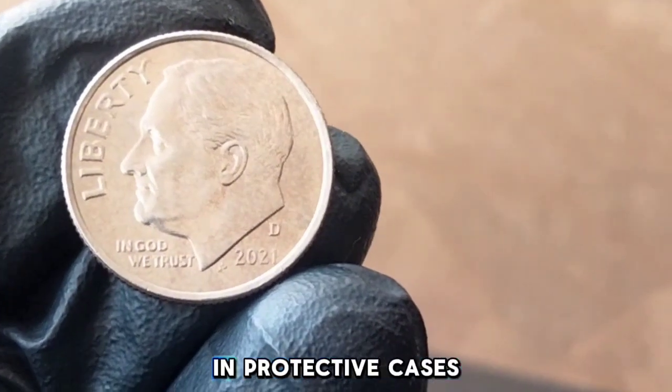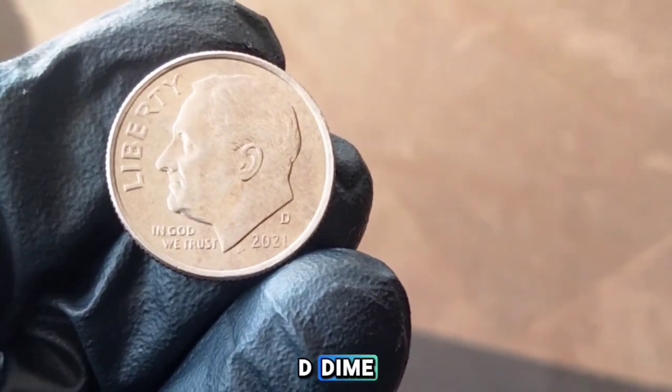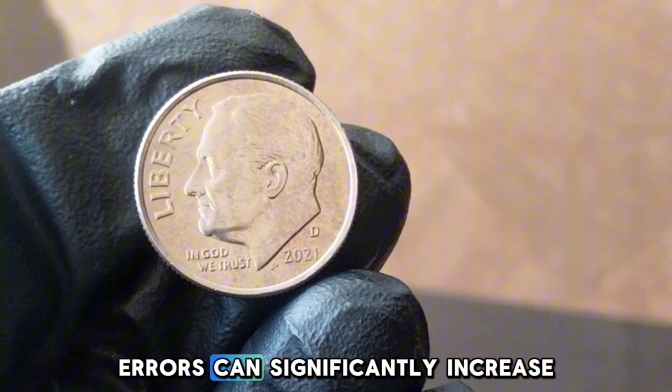Errors can make modern coins like the 2021-D dime particularly valuable. Some error dimes might include misaligned dies, off-center strikes, or double dies. These errors can significantly increase the coin's value, sometimes reaching into the hundreds of dollars depending on the rarity and demand.